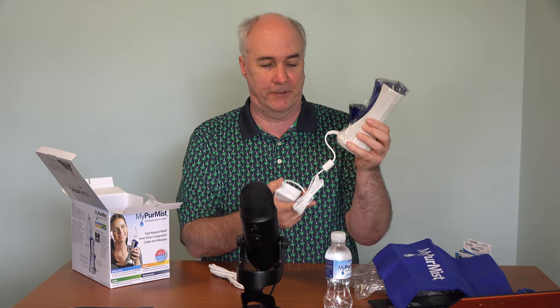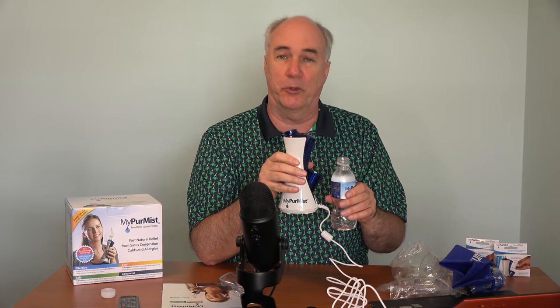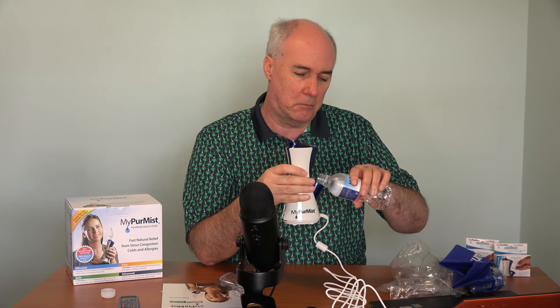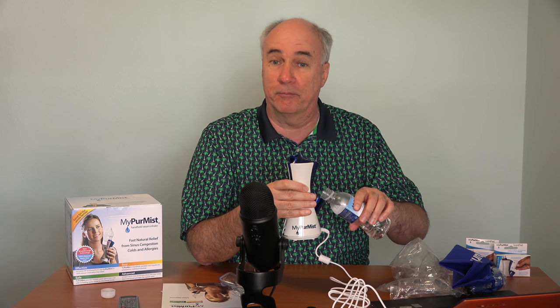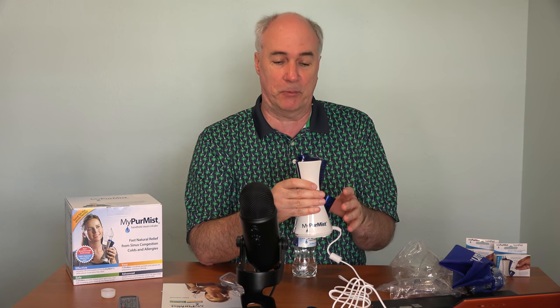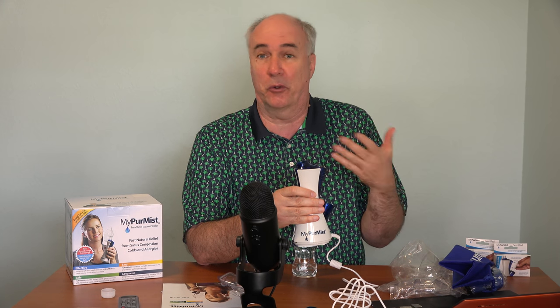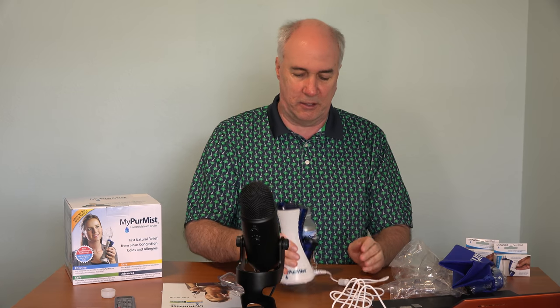Also in here are additional masks — I'm not sure if they wear out or if they're for different family members. Then there's the device itself, the cord, the transformer, and the other cord that plugs into the wall, so you are going to be tethered to this. I don't see a fill line, so I'll just fill it up to where it doesn't spill over. You can leave water in between uses, but if you're not going to use it for a few days you should drain it. Interestingly, you don't need to clean the internal components — when you turn it off, a fan runs for 10 minutes to blow air through and dry everything out so no bacteria can grow. The cap has a little seal inside.